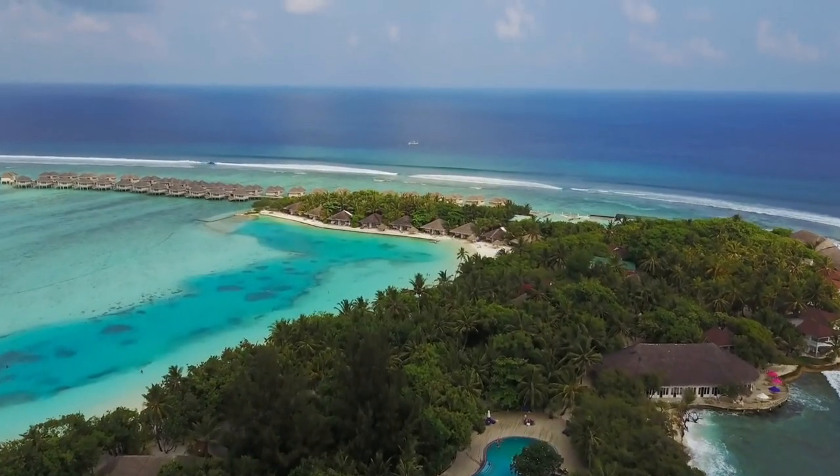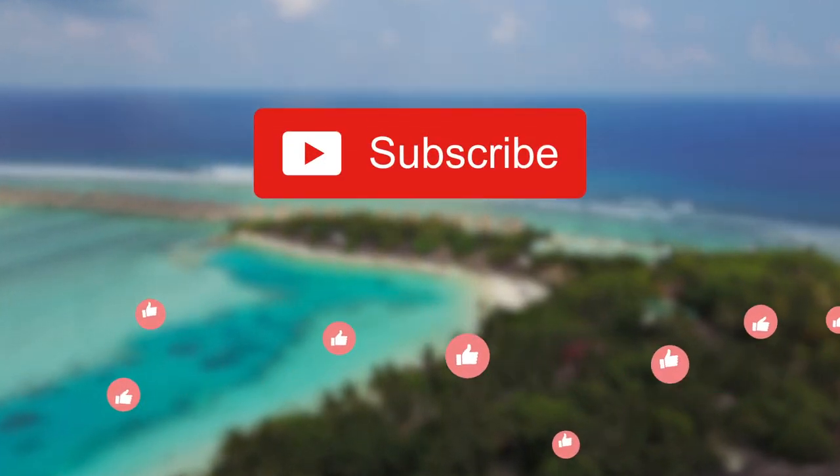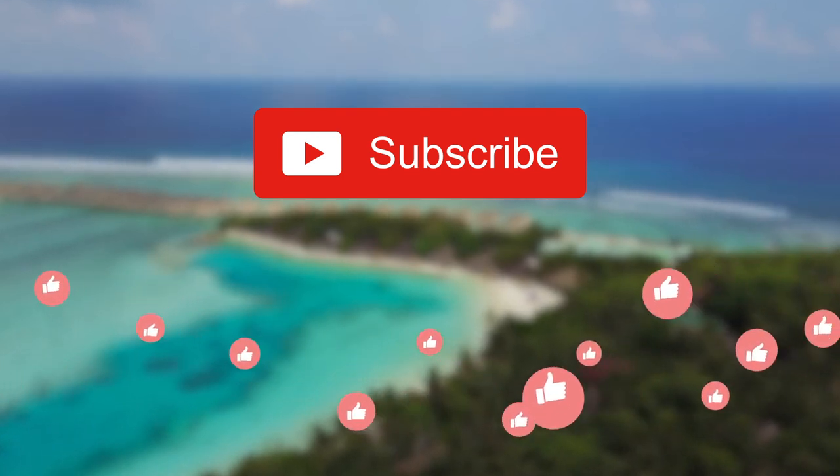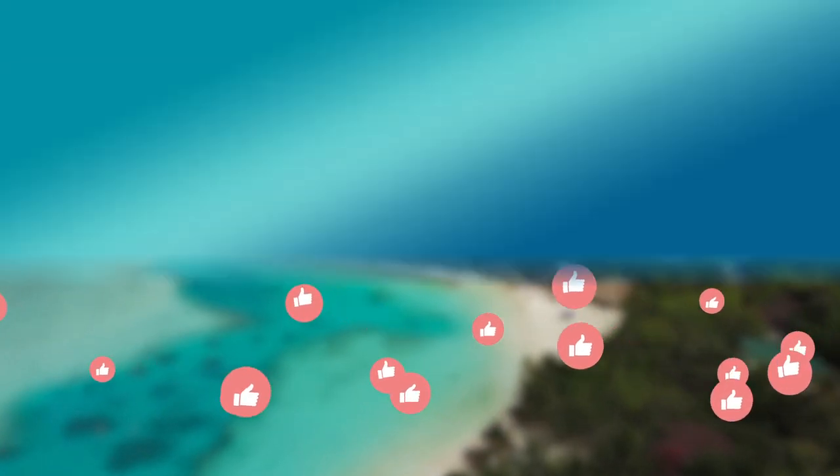And there you have it — 10 things you didn't know about overwater bungalows. Make sure to hit the like button and subscribe if you enjoyed this video. If you have any other things to add about overwater bungalows, comment them below. Safe travels and see you in the next video.